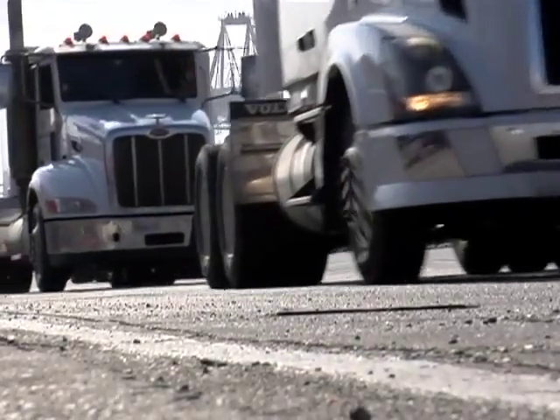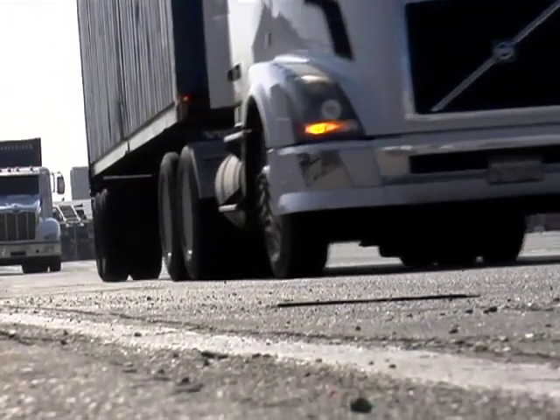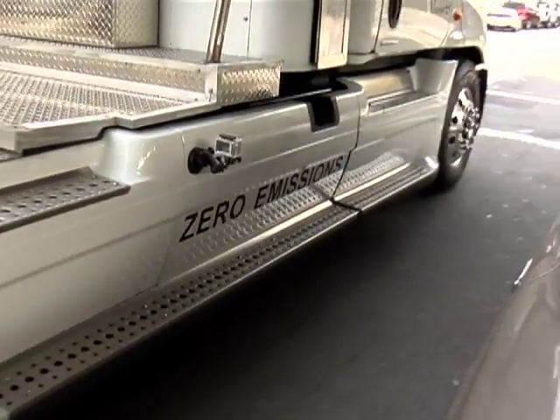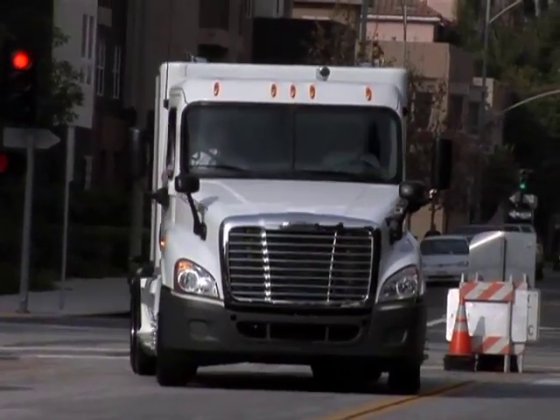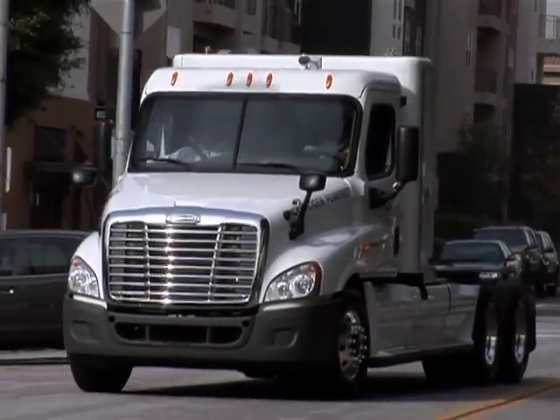Would you rather hear trucks like these rolling through your neighborhood, or one like this? If you pick the latter, you'll be happy to know it's coming to a roadway near you. A new day is dawning in the port trucking industry.